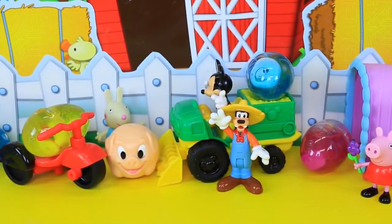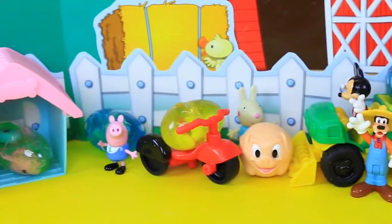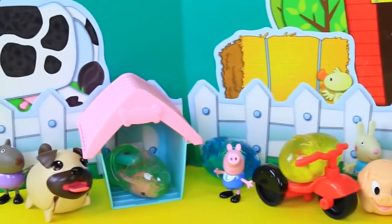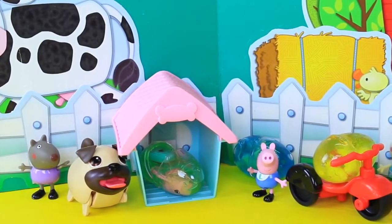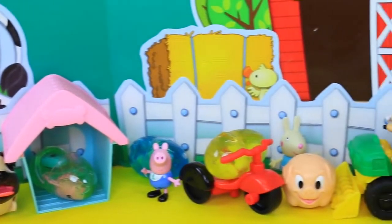We've got Farmer Goofy, the cute little pig, Rebecca Rabbit, George, and a chubby puppy too. We've got to get him working, because he's fat — so he's going to be a skinny puppy.